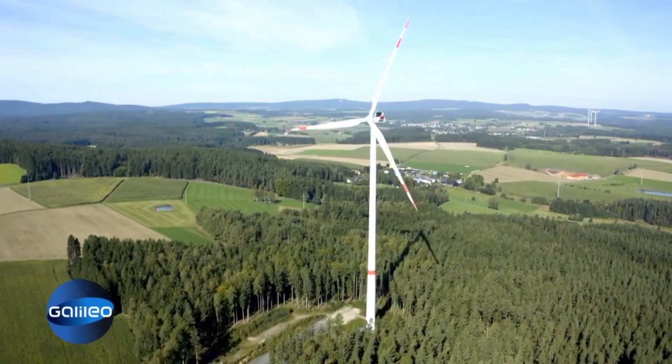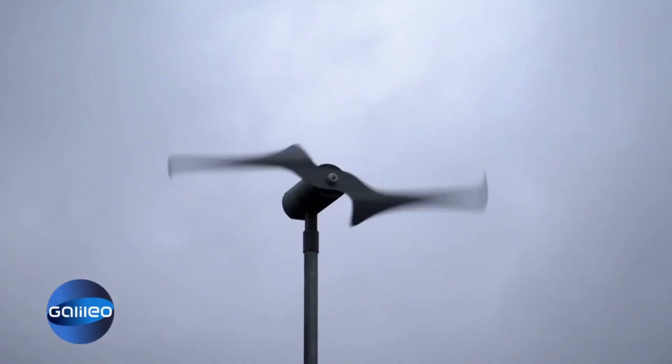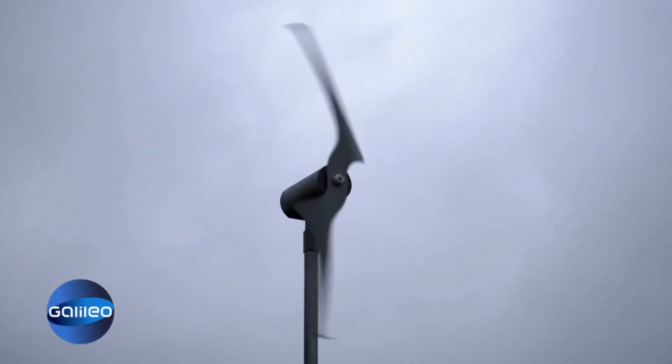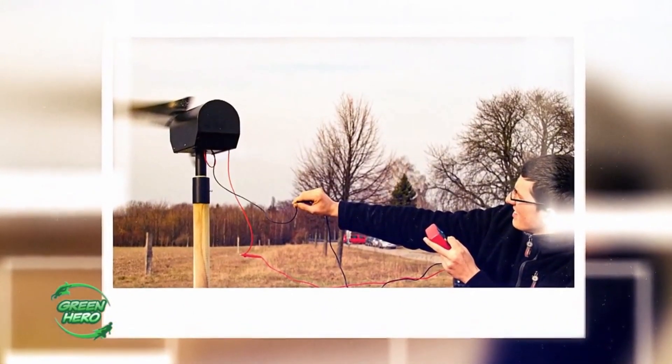Even as a small child, he passed wind turbines on every long walk and thought, why can't we make this available to the small, everyday person? The counter argument: small wind turbines are not effective enough. But Fritz Unger is not deterred and builds the first prototype at the age of 17.